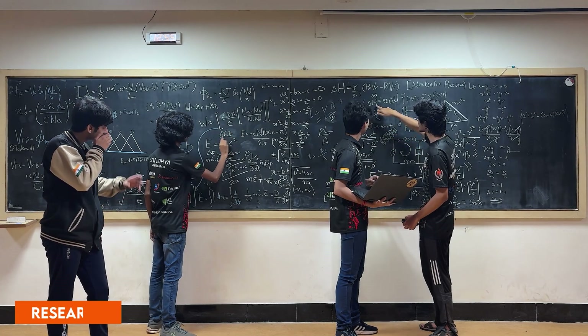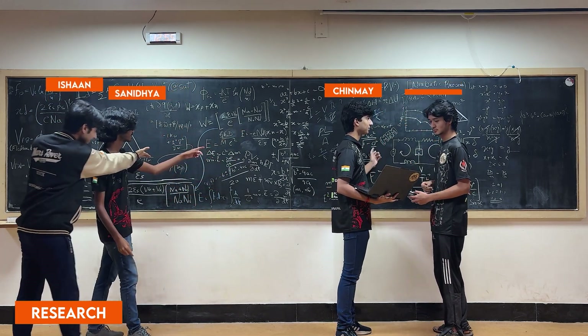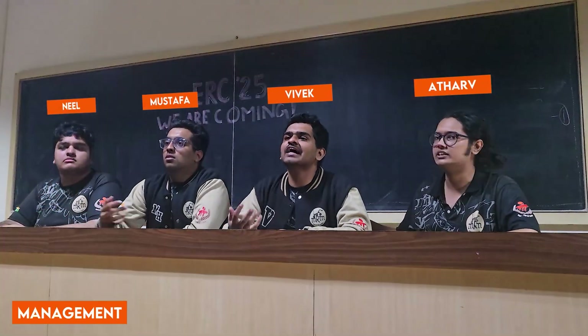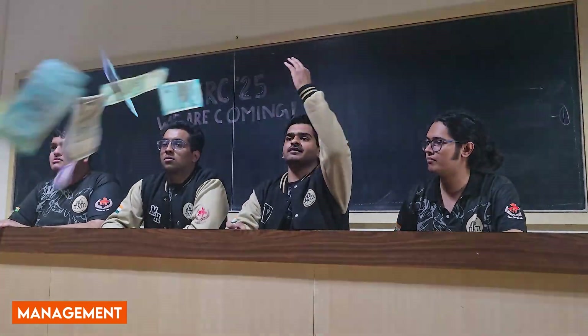The research division, led by the research head, explores innovative concepts in electronics and AI, contributing to academic publications and conference presentations. The management division coordinates outreach, social media presence, sponsorships, logistics, and finances.